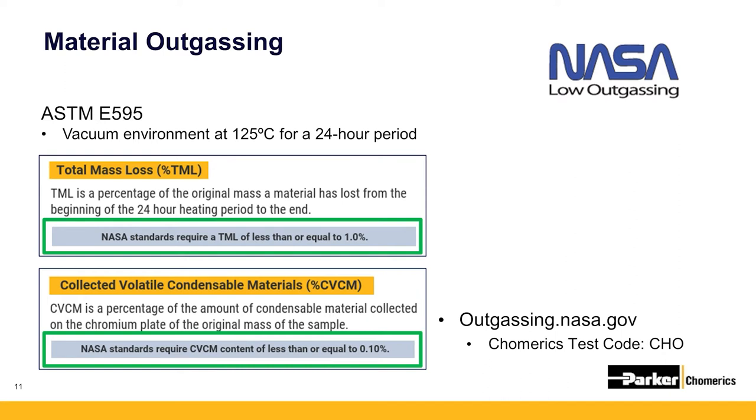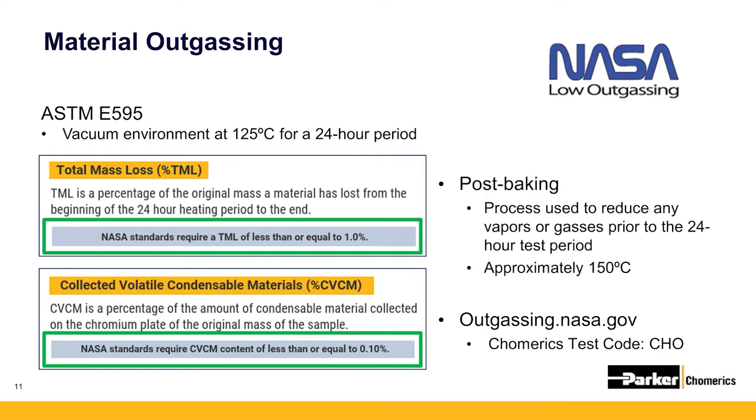Before testing, some materials can undergo a process known as post-baking to help them pass outgassing. The materials are exposed to higher temperatures, such as 150 degrees Celsius, in order to bake out materials before the official 24-hour test period.